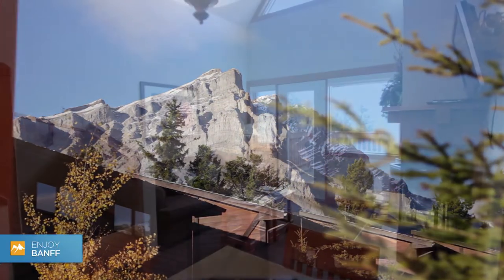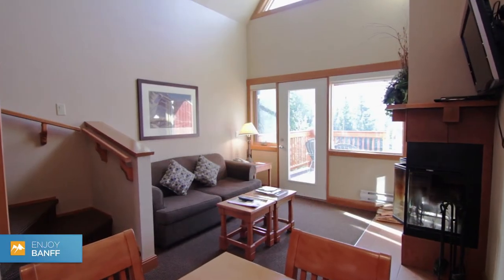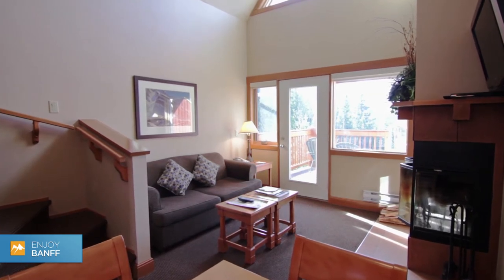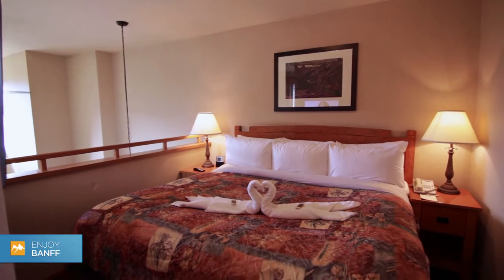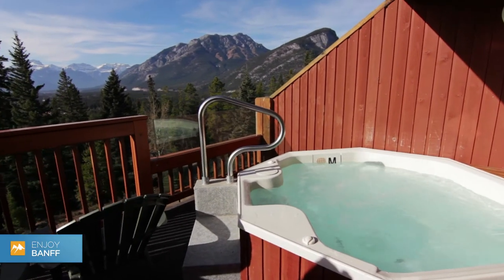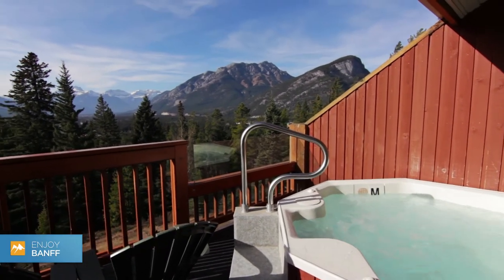Many of our rooms are quite large. They are great for families that are traveling in the area. We also built four king jacuzzi suites that likely have the best view anywhere in the Rocky Mountains.